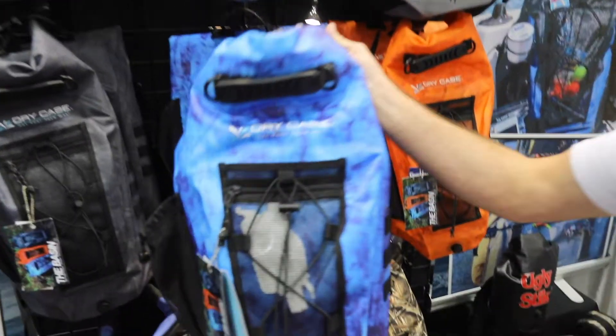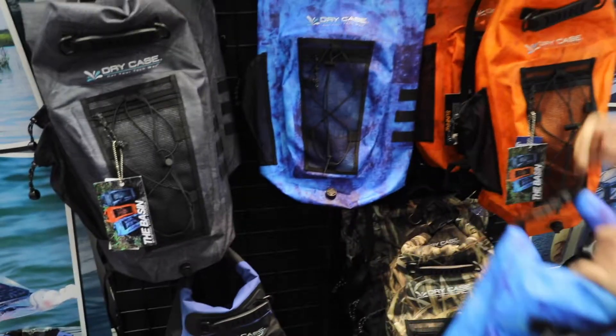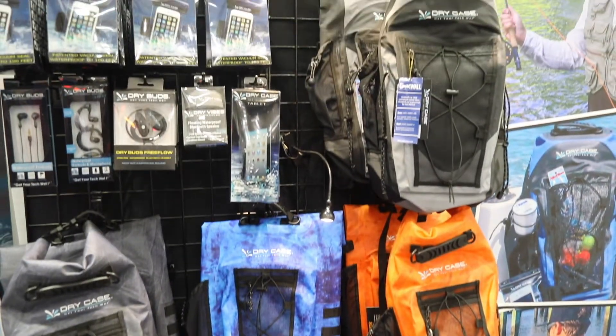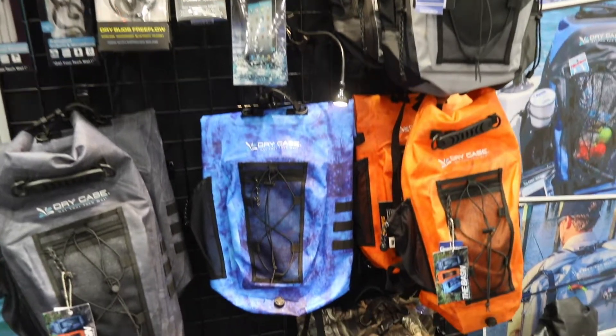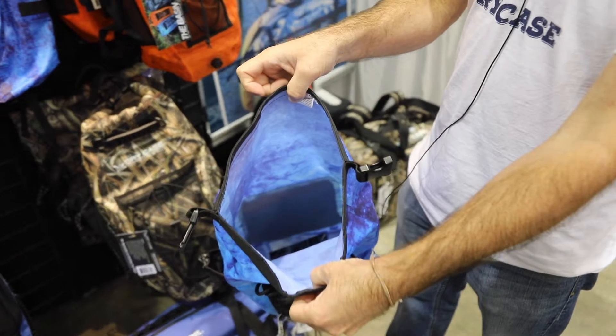These are our Basin 20 liter waterproof backpacks. We have the Moon Water, the Dark Sky, and we also have the Sunfire. All 20 liter, 100% dry backpacks, ultralight TPU material, with 20 liters of storage on the inside and an extra zipper in there.